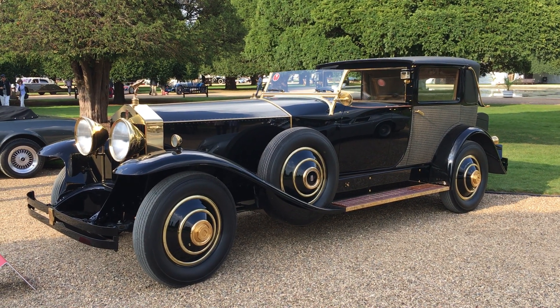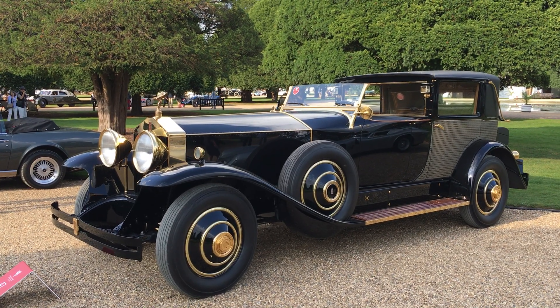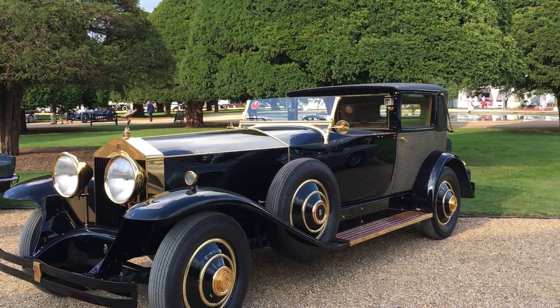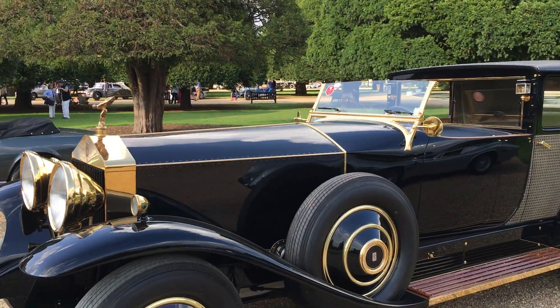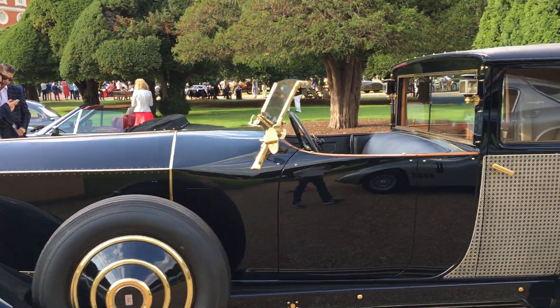Here we are at the Concours of Elegance 2018 at Hampton Court Palace. Here is an amazing car — I've never seen it in the UK before, so you won't probably see it again. It's a 1929 Rolls Royce Phantom 1 Coupe Chauffeur. Gold plated. As if a Rolls Royce needed to be gold plated.